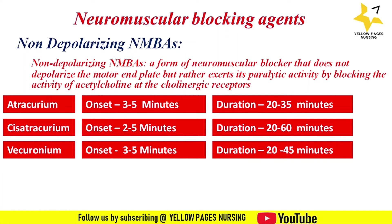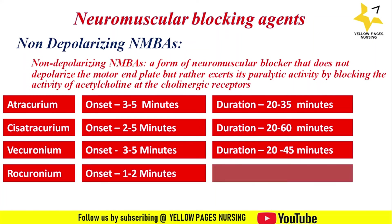The next drug is rocuronium: the onset of action is one to two minutes and the duration of action is 20 to 35 minutes. It has a rapid onset of action and is preferred for rapid intubation and short outpatient surgical procedures.